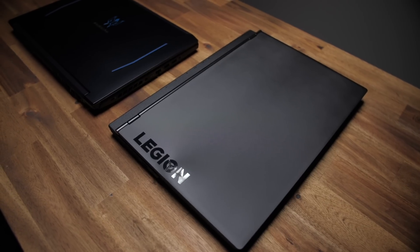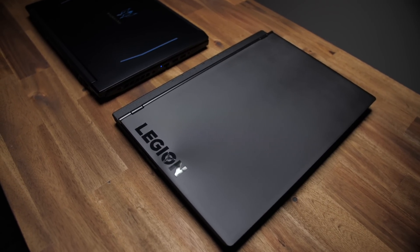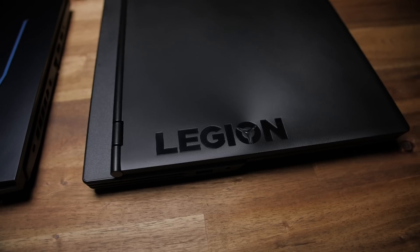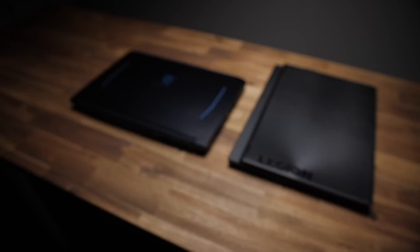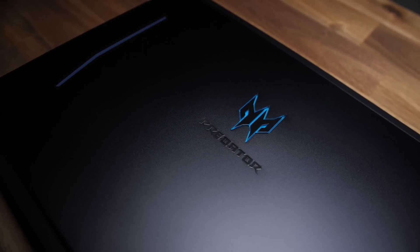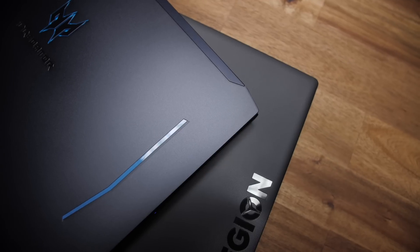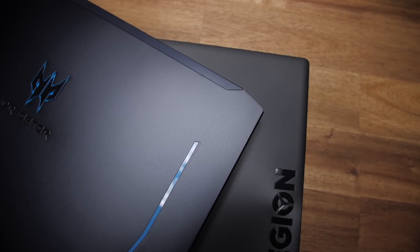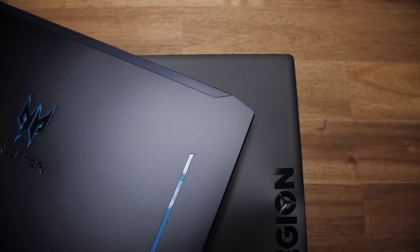Based on looks alone, I prefer the Y540 because it's much less 'I'm a nerd who spends all my spare time gaming.' Whereas the Helios 300 just screams 'I'm 35, not a student, but still live in my parents' basement.' But the Helios feels more premium because of that aluminum lid and chassis, while the Y540 is all plastic.